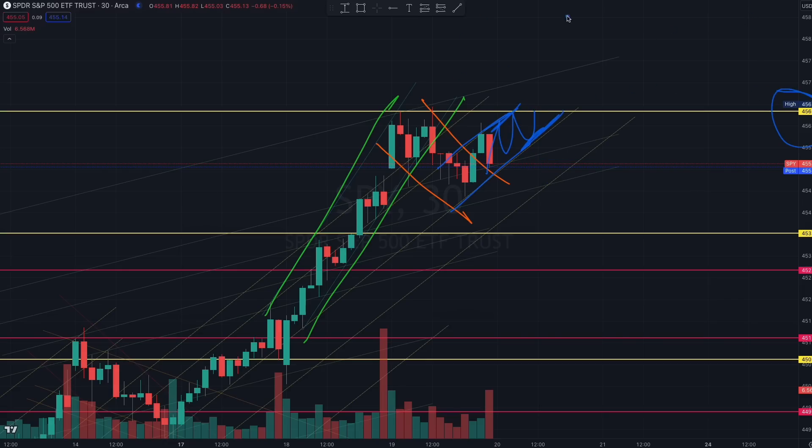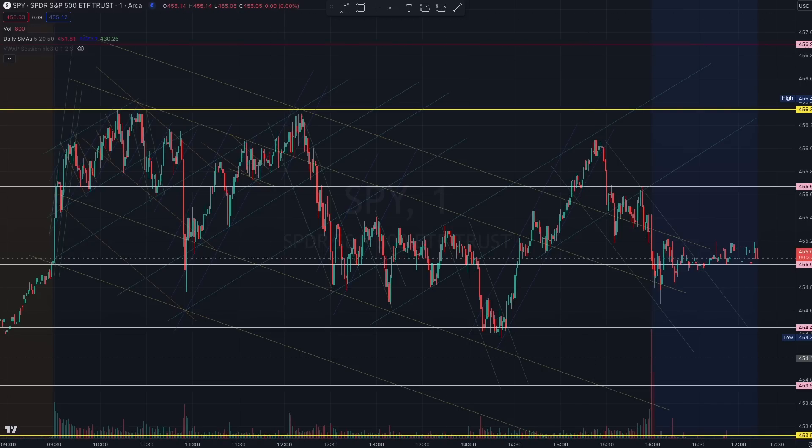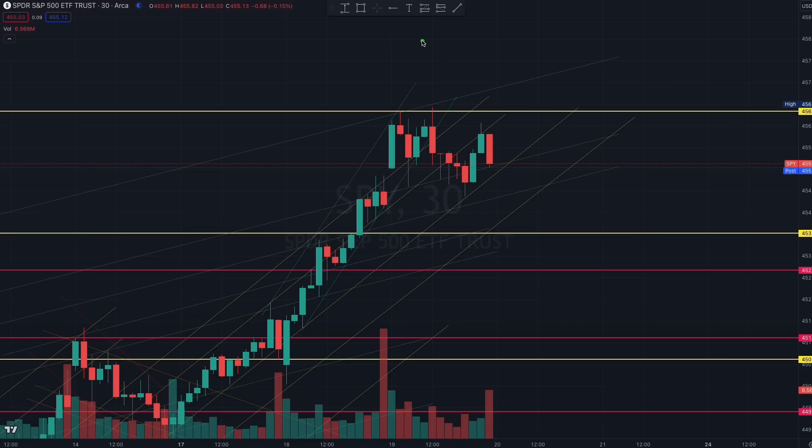This is the buying continuation structure you need to see tomorrow. If this buying continuation structure holds to break us out of this yellow 456 — where we had a double top today with sellers trying to ensure we don't break out — that's the first clear indication. If the buyers start to fail at this level you still have to look out for buying continuation regardless.